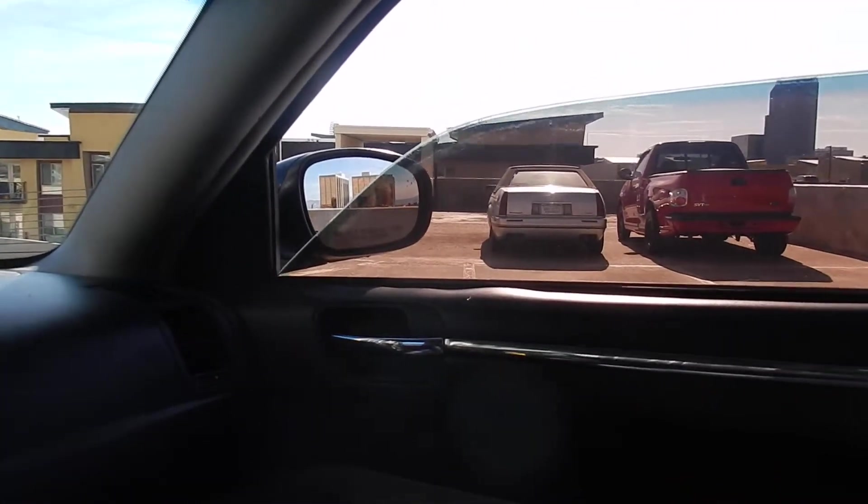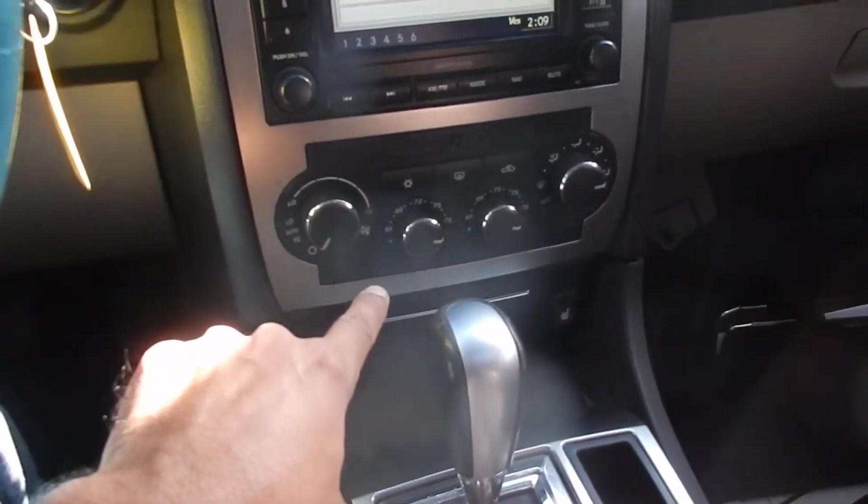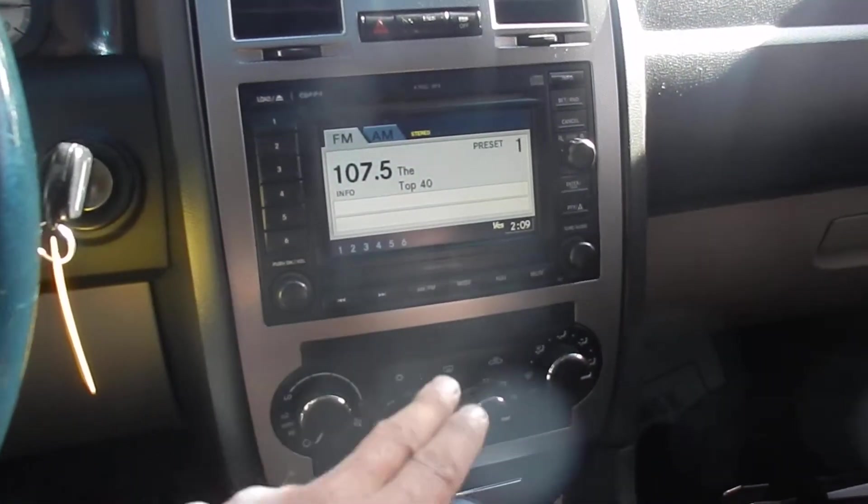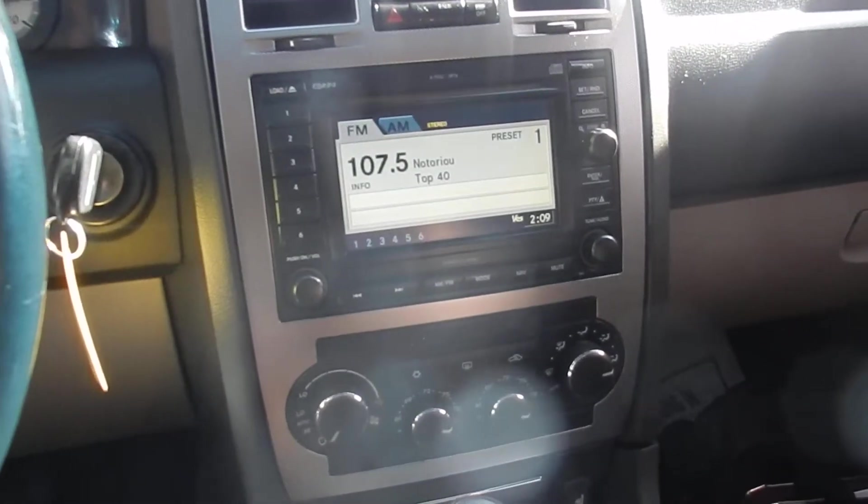As you can see, test everything out — the windows, all of them work perfectly. It also does come with heated seats, dual climate. You've got your 6-disc changer, and I think this one also does have navigation.